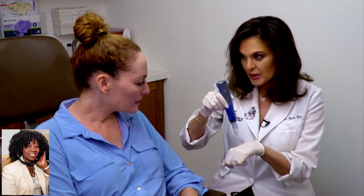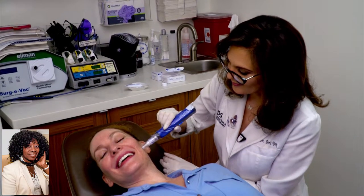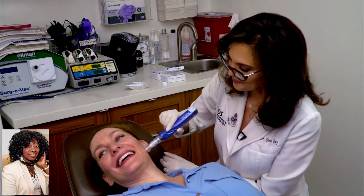Dr. Day first applied a numbing agent to my skin. And when that kicked in — we're going down into the skin, going down into the deeper layers. That's going to help stimulate new collagen formation and help the skin look better, especially with acne scars.